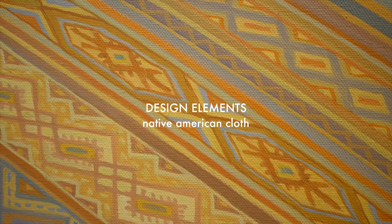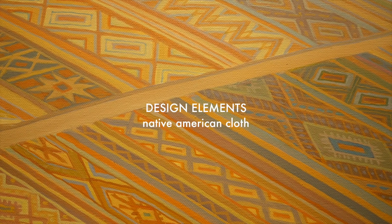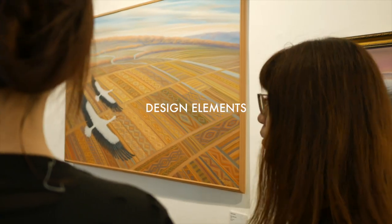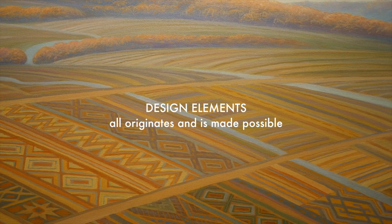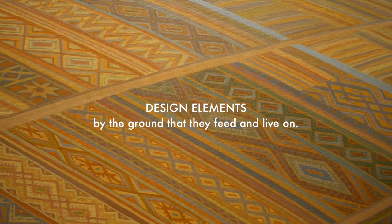The striped patterns in the fields are meant to represent crops, but the texture created by Shoupilak perhaps suggests Native American cloth. An interpretation of this could be that the artist wants to say that all culture that mankind has created originates and is made possible by the ground that they feed and live on.